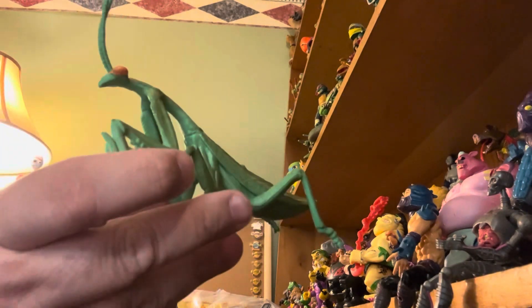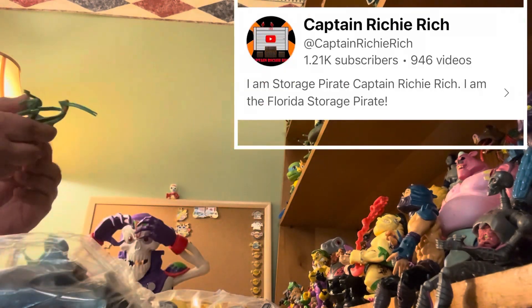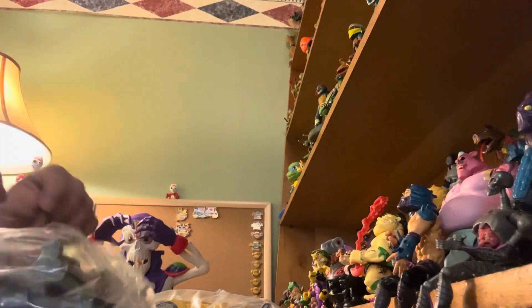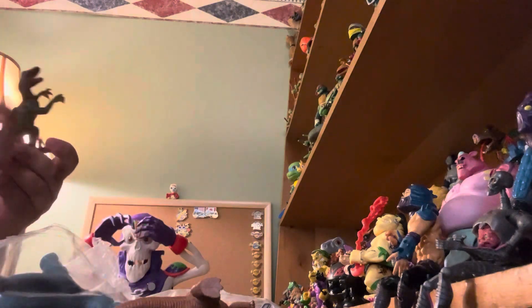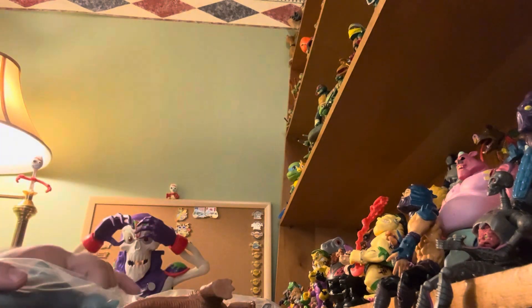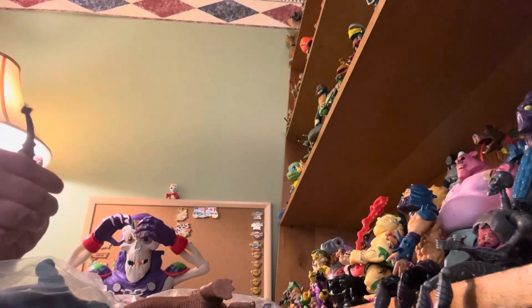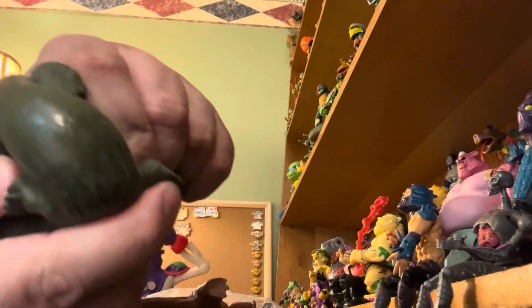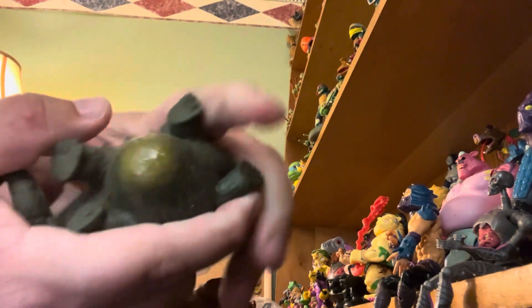We have a praying mantis — this is something my brother would have sent me, but he didn't. It just says made in China. Here's a dinosaur, and here's another dinosaur. This one is the ankylosaurus, and it has squishy beads inside it. Here's another dinosaur that has the same squishy beads.